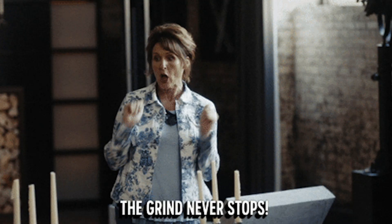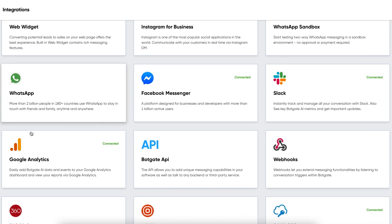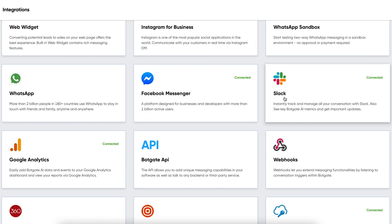For the uninitiated, a chatbot is basically like a sales-oriented customer service rep that works 24-7, 365. Most companies these days have a chatbot on their website — you can totally do that with Botgate too. But with Botgate, you can also set up your chatbot on all the channels where your target customers are active. They offer native integrations with WhatsApp Business, Instagram Messaging, and Facebook Messenger, plus major CRMs like Salesforce, HubSpot, and Pipedrive. So pretty much wherever you're doing business, you'll be able to use Botgate for customer engagement, qualified lead gen, and closing deals.